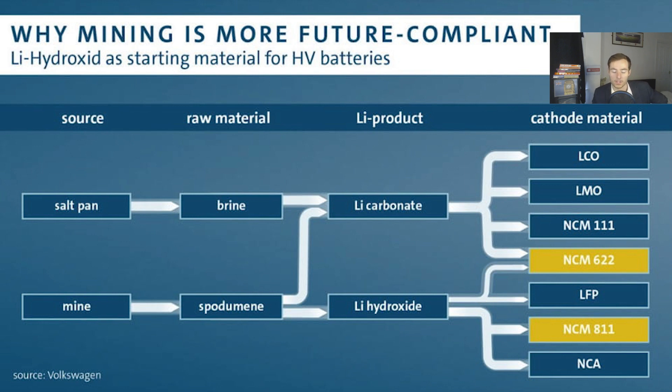The other way is a more conventional mining method that goes into spodumene, then into hydroxide. Originally it was seen as extra cost to get it transferred into NCM622 for the commercial market. However, a new compound that isn't widely used yet — NCM811 — has been found.